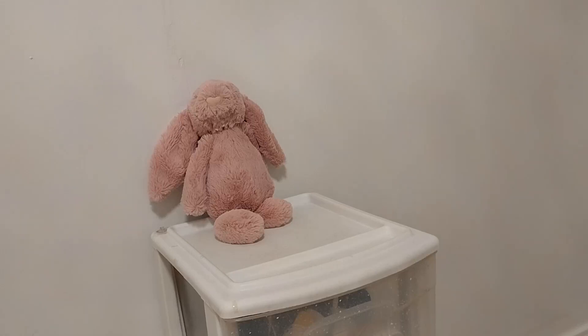This is the Jellycat brand pink bunny stuffed animal. It's so soft — it's incredible. It has big, long floppy ears and a beautiful pink color. Ever since I saw it, I don't know what it is about it, but the little nose is kind of heart-shaped, and the little eyes are just adorable.